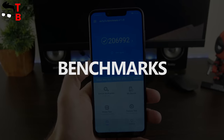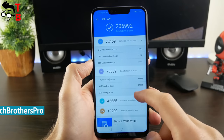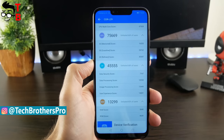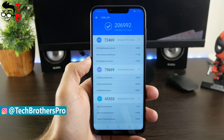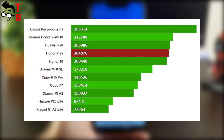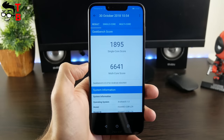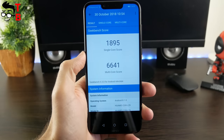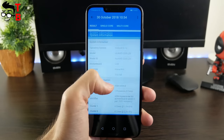First, we want to run Antutu. Here you can see 206,000 points. It is a good result for a mid-range phone, but not the best. For example, the flagship Huawei P20 on the same chipset Kirin 970 has about 206,000 points, but Pocophone F1 on Snapdragon 845 scores 265,000 points. If we talk about Geekbench 4, Honor Play scores 1895 points in the single-core test and 6641 points in the multi-core test.